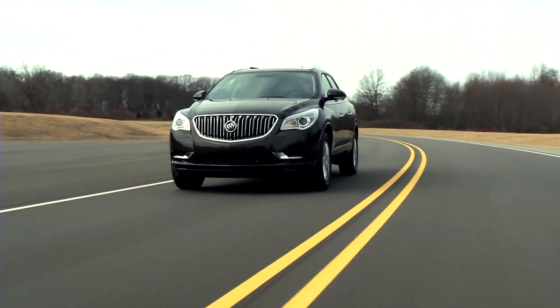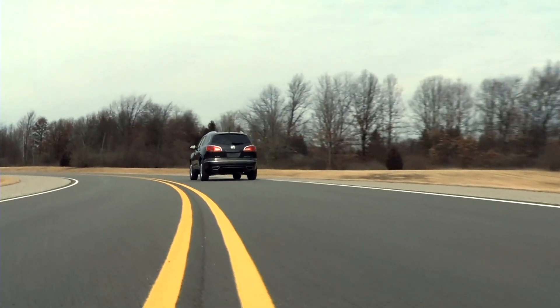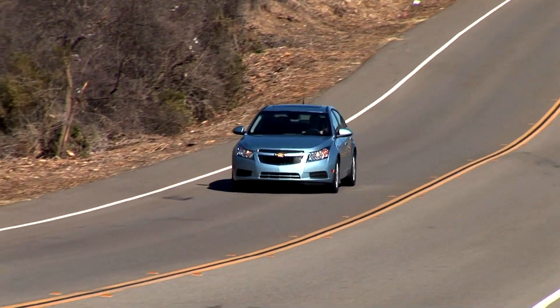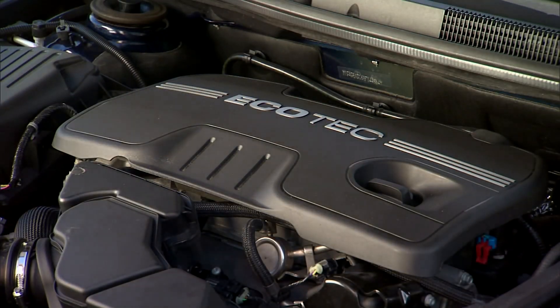On the mainstream propulsion side, what you're seeing is a real trend towards dramatically improving the efficiency of the conventional gasoline and diesel engine. On the gasoline side, you're seeing the industry moving from eight cylinders to six cylinders to four cylinders. They're improving the performance of those four cylinders, so the customer is getting the performance they're used to with a six cylinder. We're downsizing the engines, turbocharging the engines, and going with direct injection.